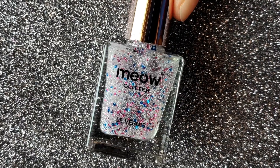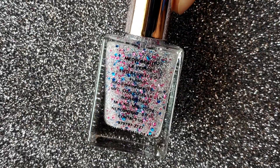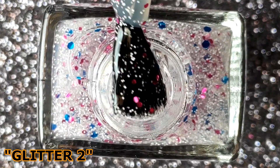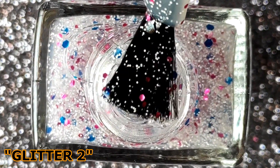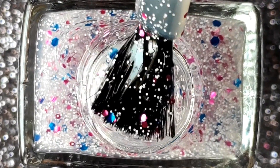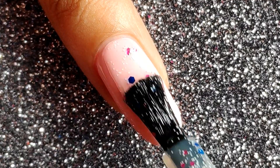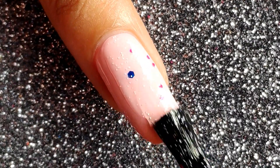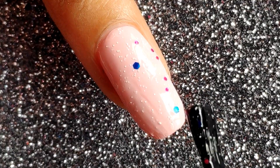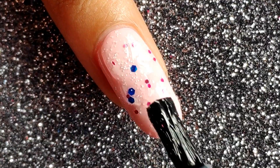Finally we have my favorite polish from this collection, in the number Glitter 2. I've never had a glitter polish like this one — it has white confetti all over it and also has pink and blue shining confetti, so it's absolutely stunning. You can apply this when you're going to a birthday party or a wedding function. You can apply it just like this or use it as a topper on a base polish, just like I'm doing here.